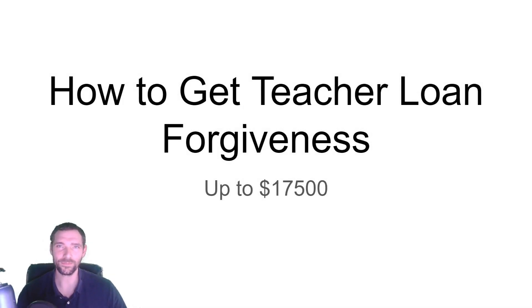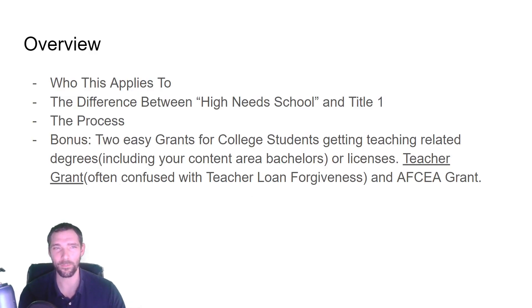Hey, my name is Andrew McLaren. I'm going to help you get your teacher loan forgiveness — up to $17,500 if you're a science, math, or SPED teacher. For most people it's $5,500. This applies to a whole lot of people, so I want to talk about who this applies to, some situations where you might not want to go for it, and the difference between high-needs schools and Title I, because that's a common misconception.